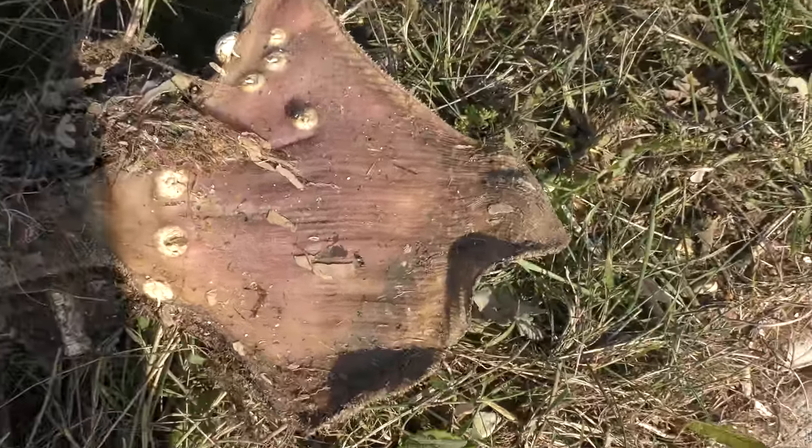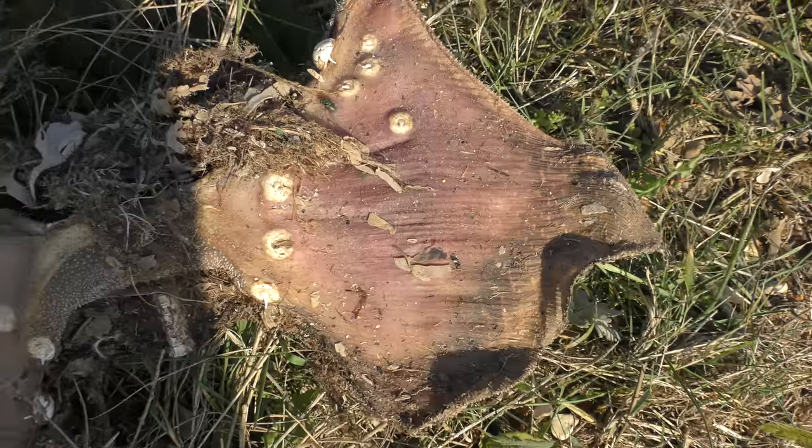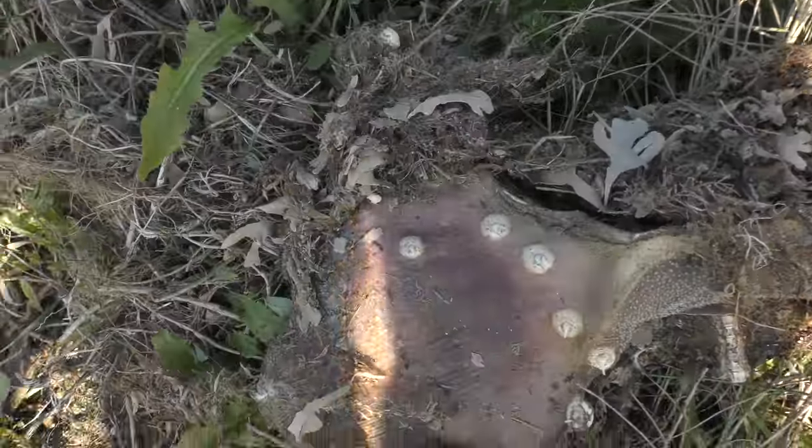What is it? I have no idea what this is. What a weird shape.